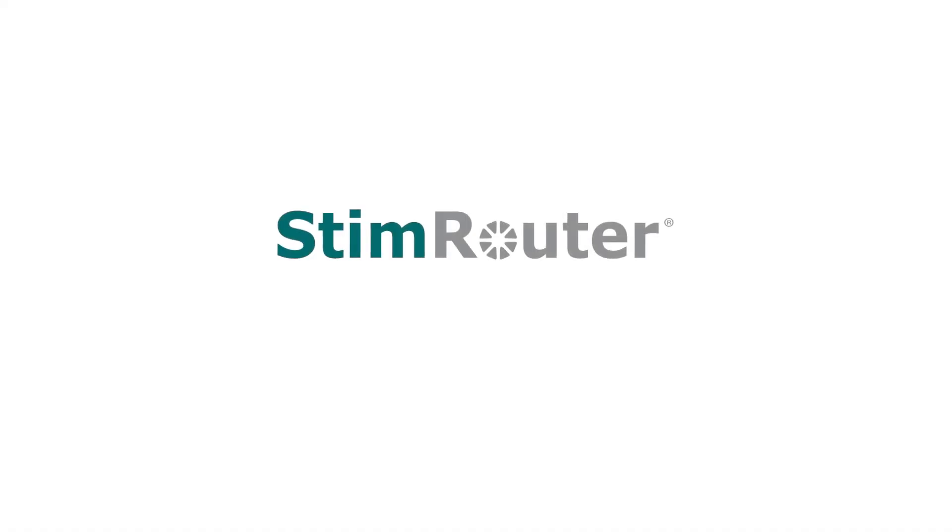Are you ready to take back your life? StimRouter — target pain at its source.